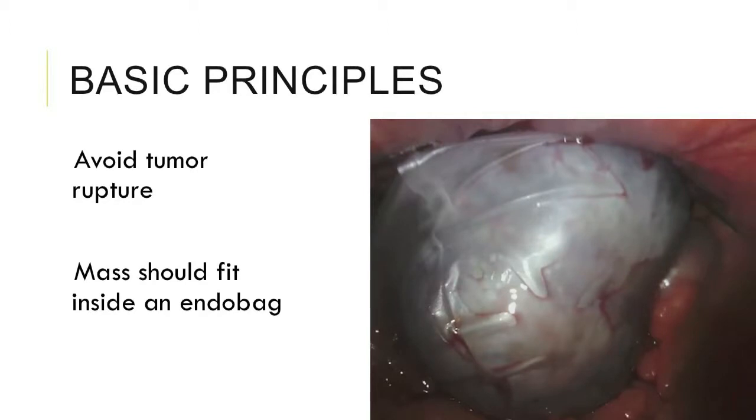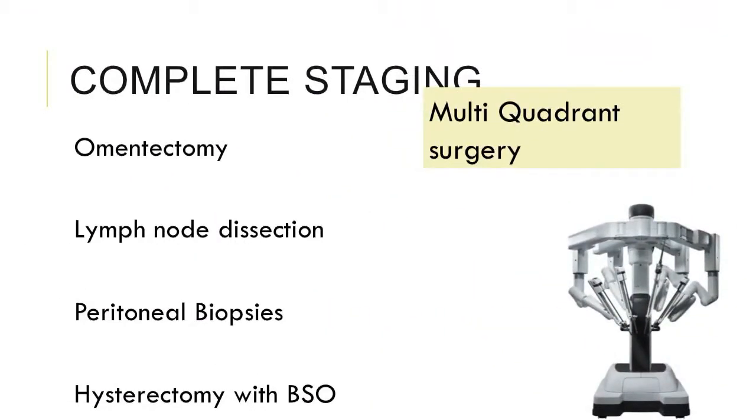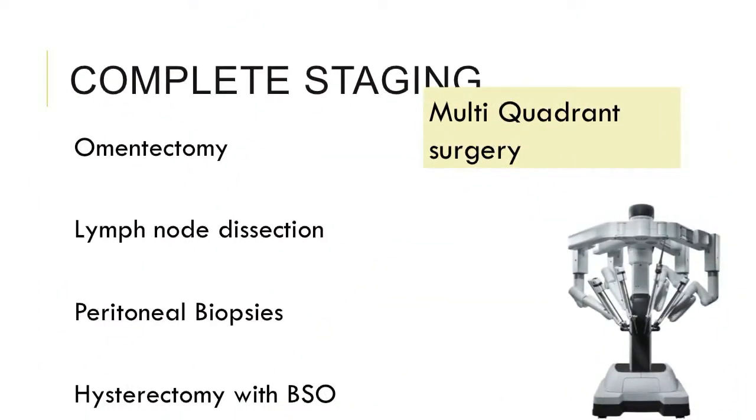The basic principle for early ovarian cancer is that you should avoid tumor rupture. Any tumor you are planning to do robotically should fit into an endobag and should not rupture intra-abdominally. In addition, for early stage ovarian cancer you need an omentectomy, lymphadenectomy, peritoneal biopsies, plus completion of the pelvis.